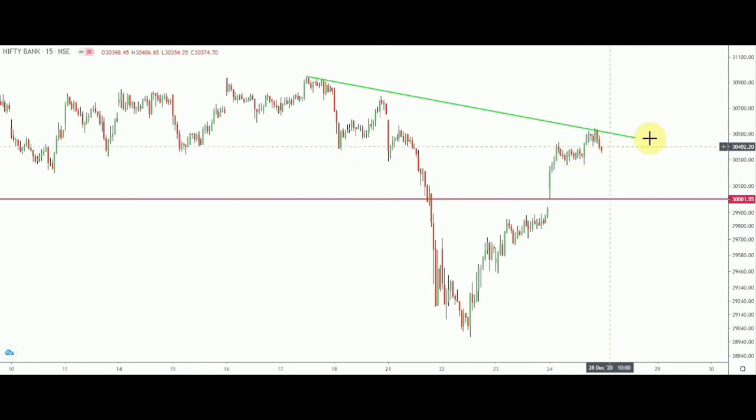Until then, Bank Nifty will hover inside a tight zone. I hope this three-part analysis will help you for the next one or two days. Please plan your trade and then trade your plan. Thanks for watching, goodbye.